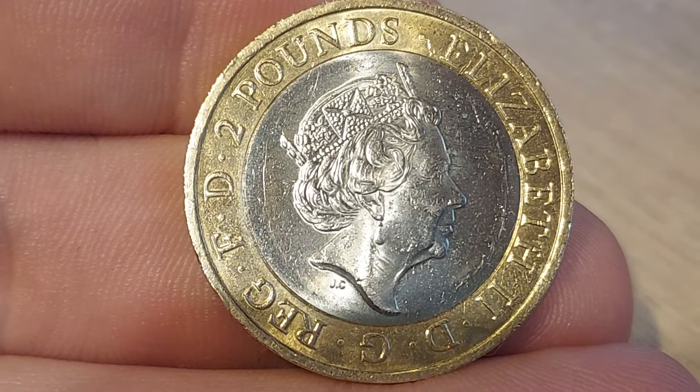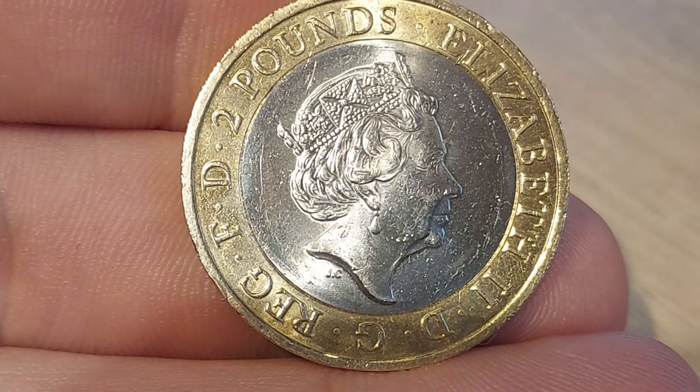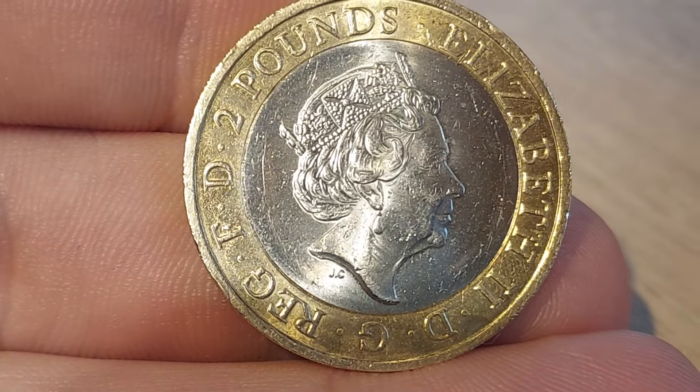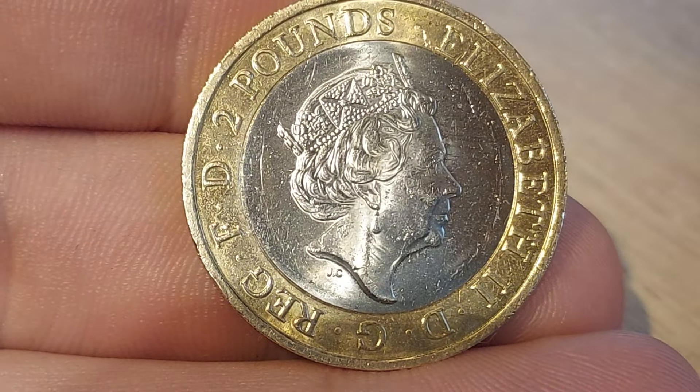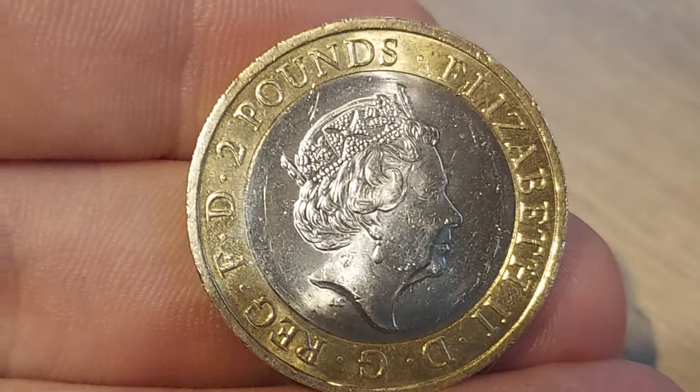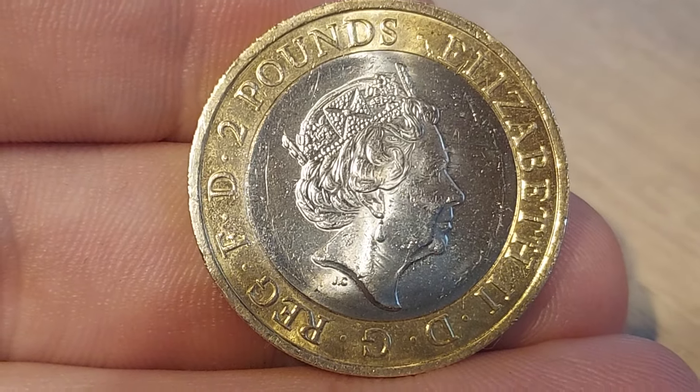Here we go then, it's a £2 commemorative — the fifth portrait of Queen Elizabeth II, looks to the right, designed by Jody Clark. £2, the coin's face value on the outer, along with 'by the grace of God, defender of the faith, Elizabeth II', and 'DGREG FD' on the right-hand side.